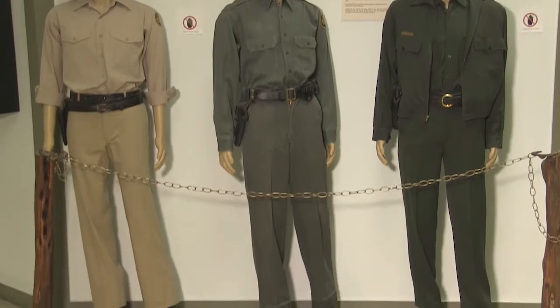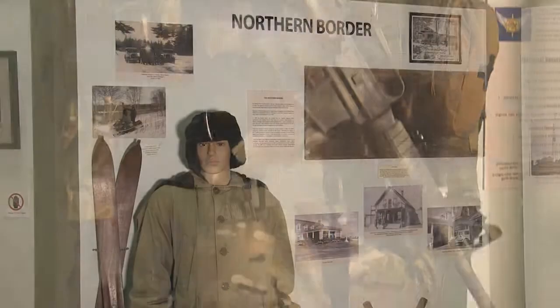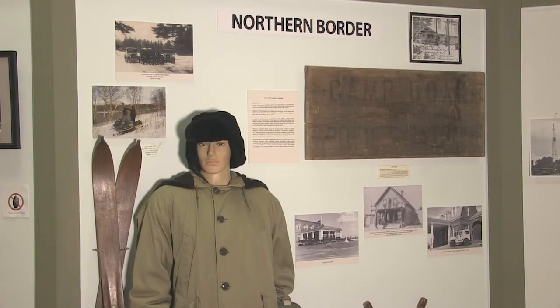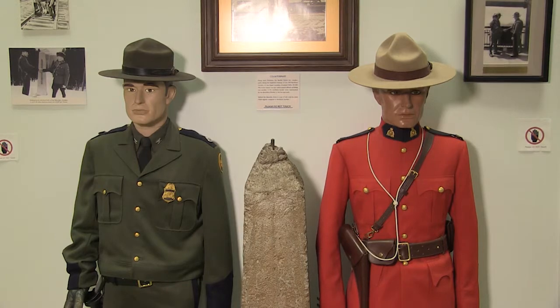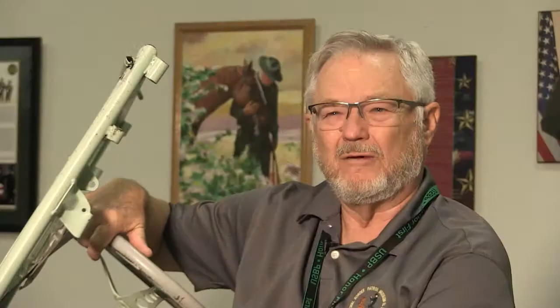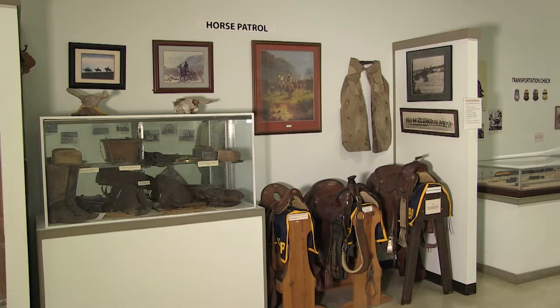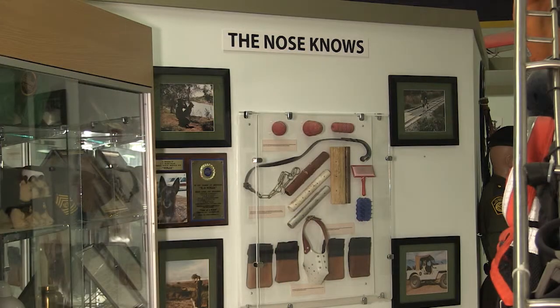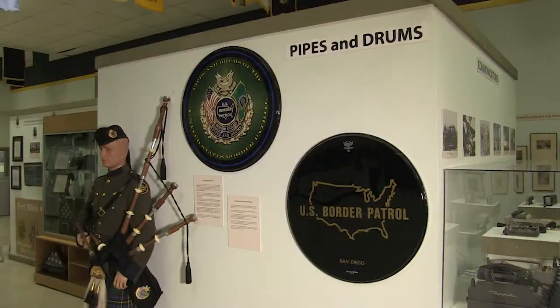Later on, during the 60s, we were involved in the integration of the University of Mississippi. And then we were designated as Air Marshals in the United States, designated by then Attorney General Bobby Kennedy. I hope visitors learn that we have quite a unique history. This is our 95th year in existence, and during those 95 years, we've done a lot of things that people aren't aware of, that they can find out about here at this museum.